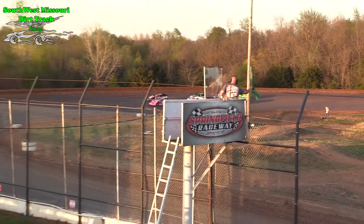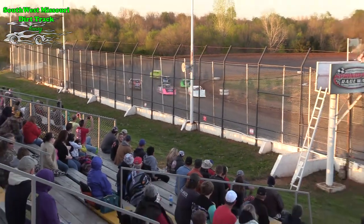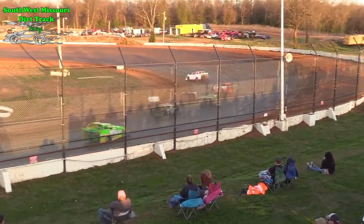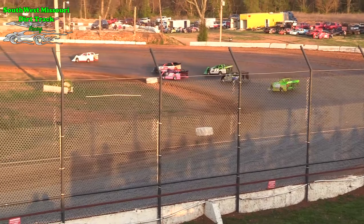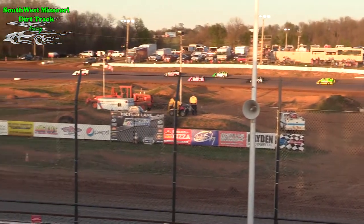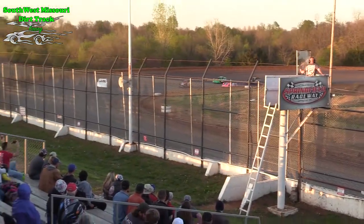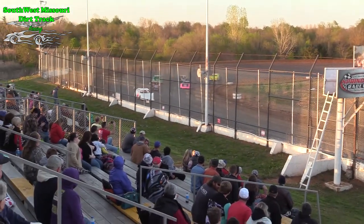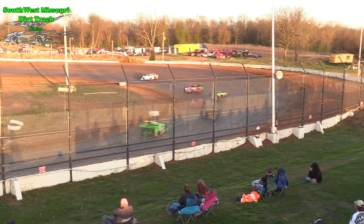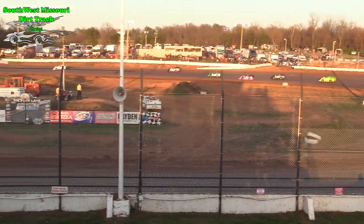Scott Sofa and Angela Sofa bringing us down to the green flag. Here we go. And Dustin Walker in the 14 immediately goes to the front right out of the gate. He has already opened up a lead for himself. Scott Sofa in the 0-7 machine rides along in the second position. Art Westbrook up in third.